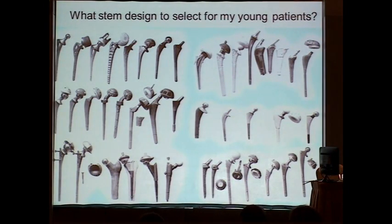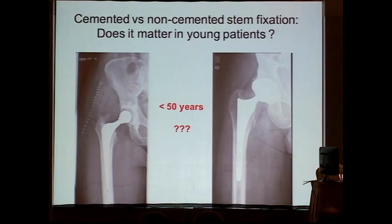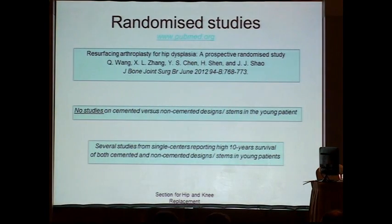Out there, there is a huge amount of different implants, and the femoral side is probably the most differentiated. We can discuss whether we should use cement or non-cement for the young patient. If we go into the literature and look for randomized studies on different implants comparing either cement or non-cement, or different bearings, there is very little documented for young patients. There are no studies on cemented versus non-cemented designs in young patients.